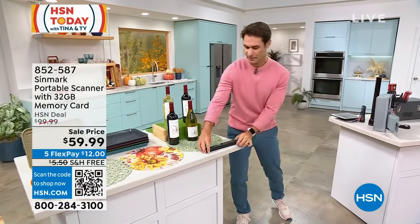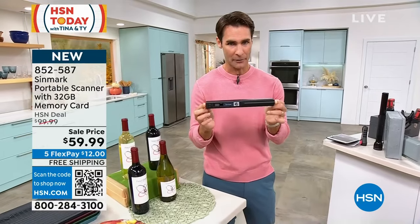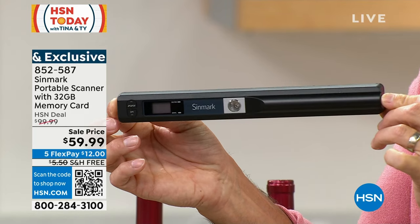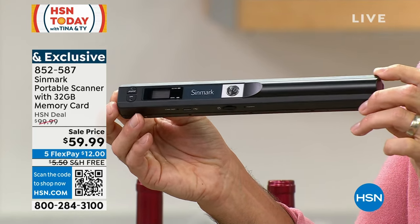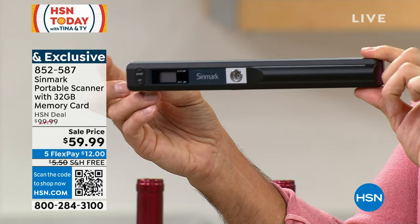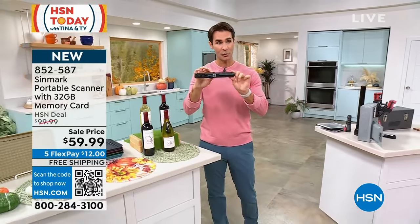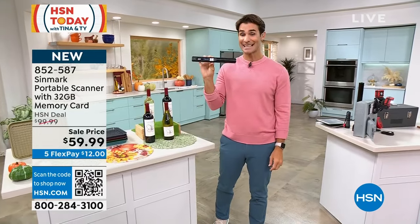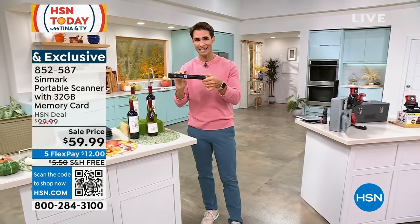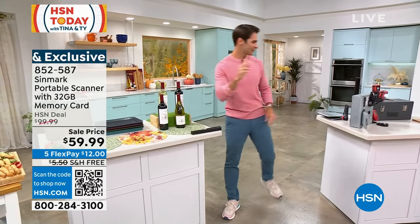Coming up at the end of the hour with Stephanie McKee: a portable scanner — so sleek and small you might miss it. For all those important documents, kids' pictures, memories, and keepsakes you don't want to stack up in boxes or let deteriorate. You just run this over the picture and it scans it onto an SD card that you can then upload to your computer. A great way to digitize all of your memories.